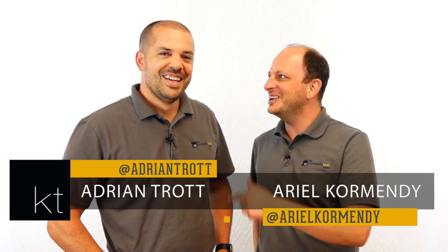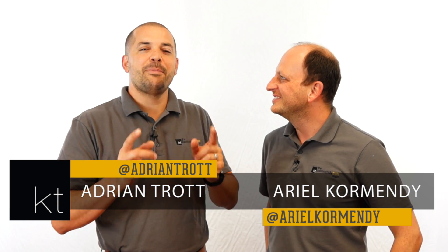Welcome back to KT Quick Tips where we give you our tips and advice to buying and selling real estate. We're your hosts, I'm Ariel, this is Adrian. In this episode we give you our top tips for first-time homebuyers. This is episode 136. Let's go!